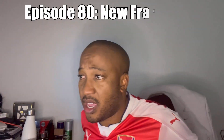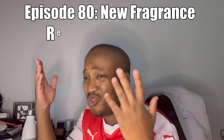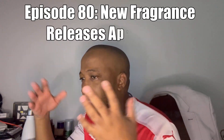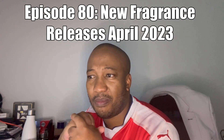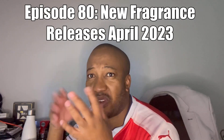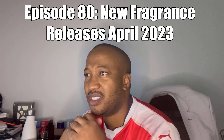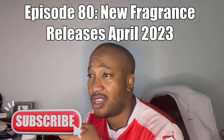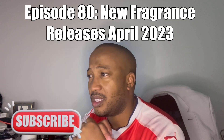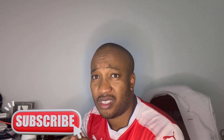Hi, welcome to another video on the My Fragrance Journey channel. This one is about new fragrance releases. April has just kick-started and there are some very interesting fragrance releases to talk about. I've got five to cover today: two from the house of Guerlain, one from Dolce & Gabbana, one from Antonio Banderas, and one from the house of Nautica.